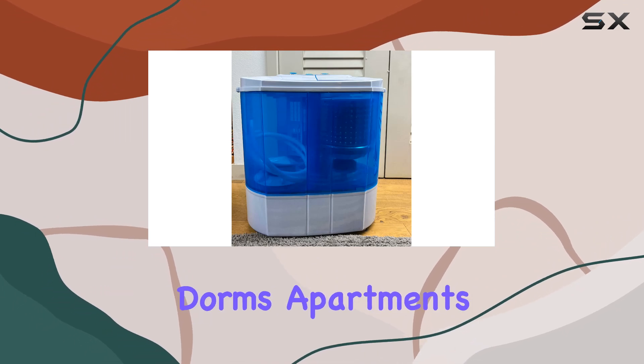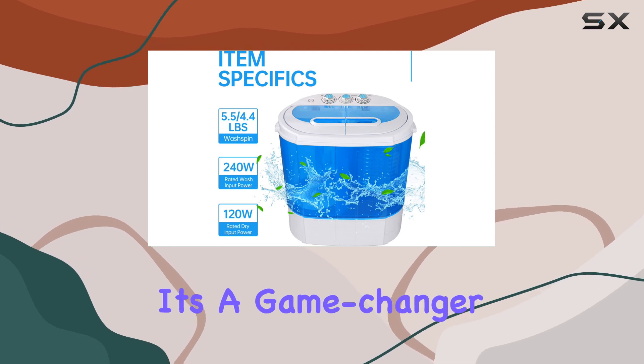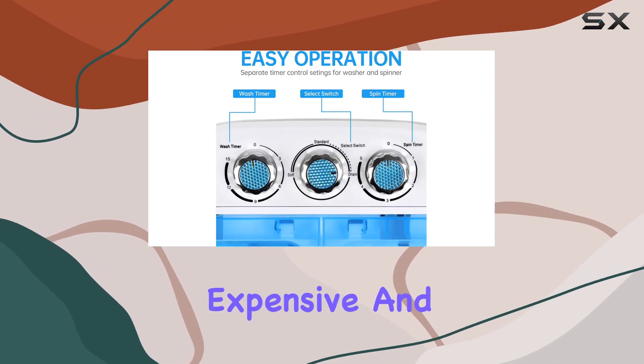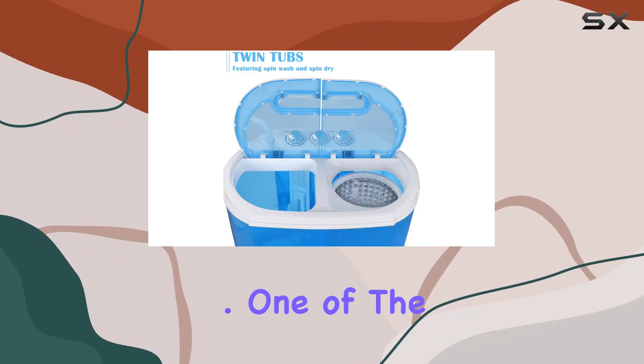Making it perfect for dorms, apartments, condos, motor RVs, camping, and small rooms. It's a game-changer for anyone looking to avoid the expensive and often inconvenient trips to the laundromat, bringing much-needed convenience into their life.